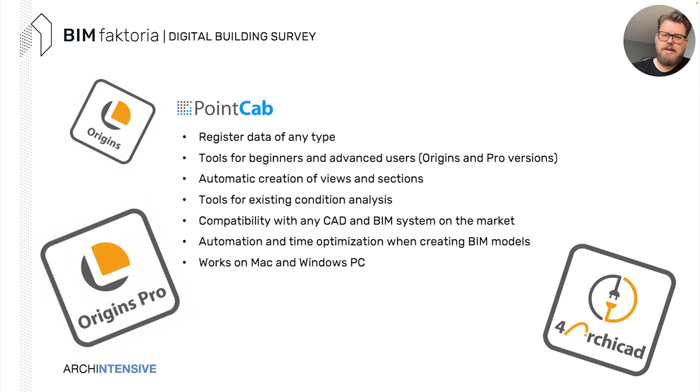A quick word about PointCab Origins Pro. It registers data of any type — drone data, TLS laser scanning, handheld scanners, even iPad scans. There are tools for beginners and advanced users. There are automatic creations of views and sections, and tools for condition and structural analysis. Best of all for me as a mixed Windows and Mac user: this is the only application of its kind that works on Macintosh as well.